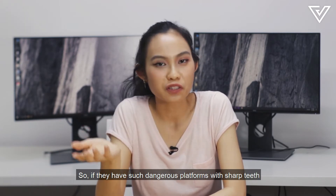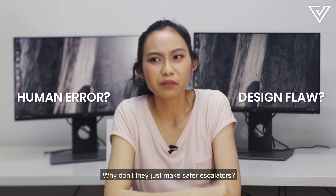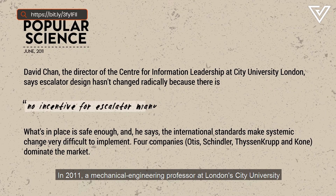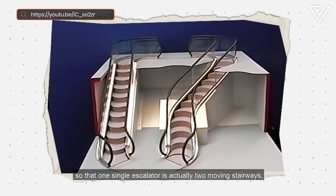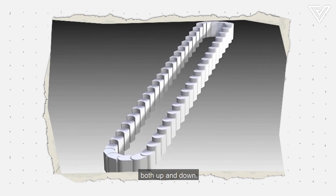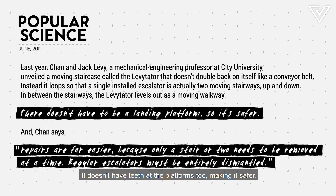So if escalators have such dangerous platforms with sharp teeth at the top and bottom, is this simply human error or a design flaw? Why don't they just make safer escalators? In 2011, a mechanical engineering professor at London City University came up with a freeform escalator called the Levitator. It's like a big loop so that one single escalator is actually two moving stairways, both up and down. Instead of a platform, the Levitator flattens out as a moving walkway and doesn't have teeth at the platforms, making it safer.